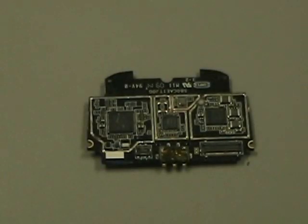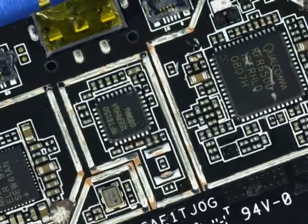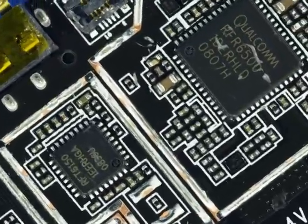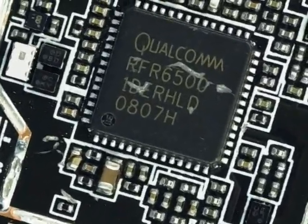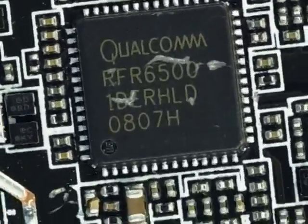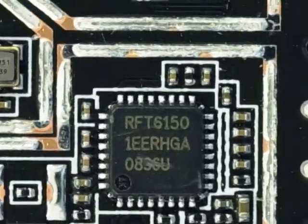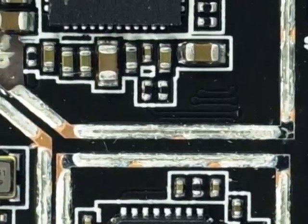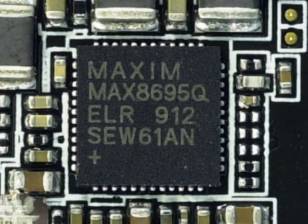On the back of the board we find two Qualcomm components, selected as they are part of the CDMA2000 solution that incorporates the MSM6801A. We have the RFR6500 receiver and the RFT6150 dual-band CDMA transmitter. And lastly, we see a Maxim power management IC, the MAX8695.